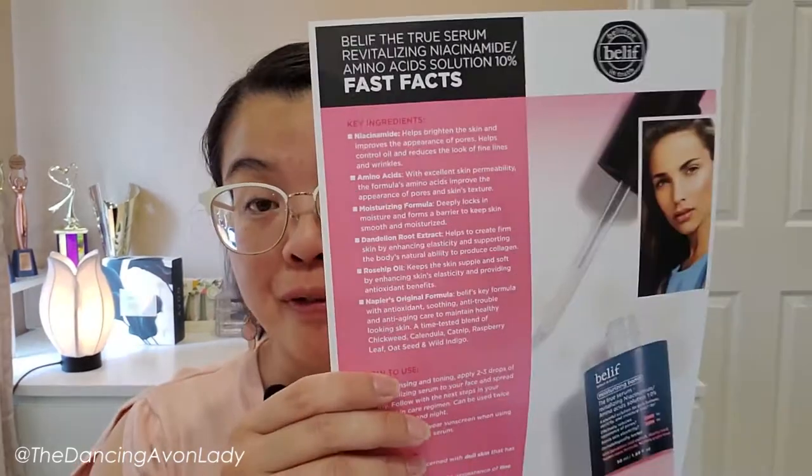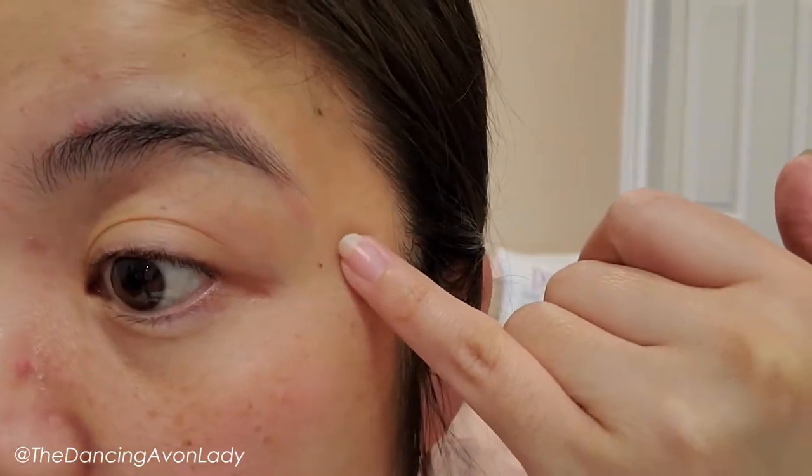Moving on into the key ingredients. The main ingredient is niacinamide, which is a topical form of vitamin B3. It helps to brighten the skin and improve the appearance of pores, control oil, and reduce the look of fine lines and wrinkles. According to Healthline, it also helps to treat hyperpigmentation — which is good because I do have freckles, though my sunspot has really, really gone away. You can barely see it now.